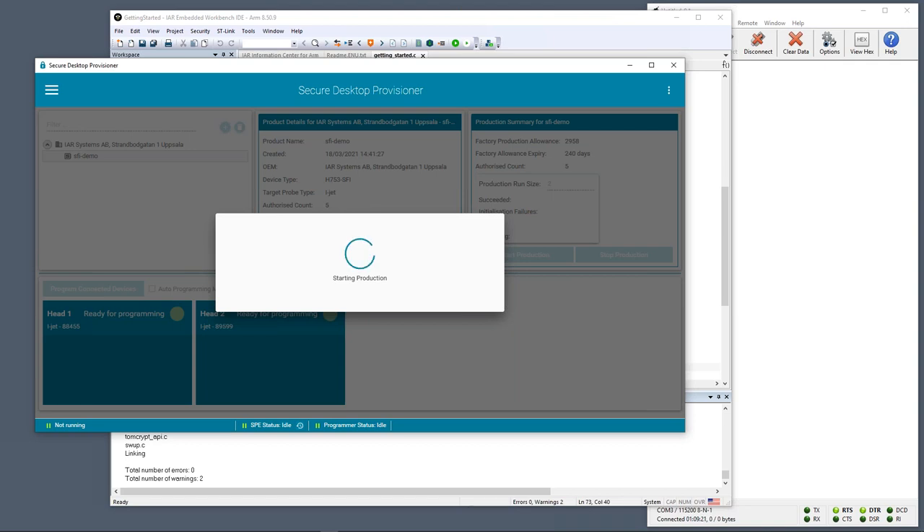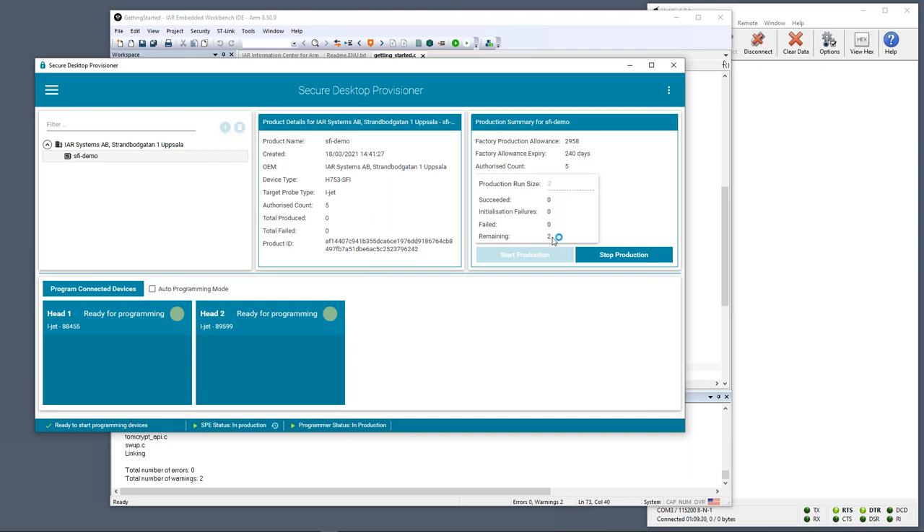I'll press the 'Program Connected Devices' button. This starts programming both boards in parallel. The device is first being checked and erased to make sure flash is empty, and then we communicate over the SFI protocol with the STM32's bootloader to carry out programming of the device over the SFI channel. You can see the secure install process in progress at the bottom of the log.